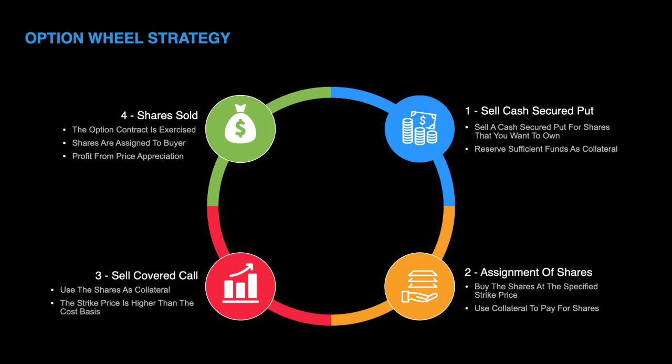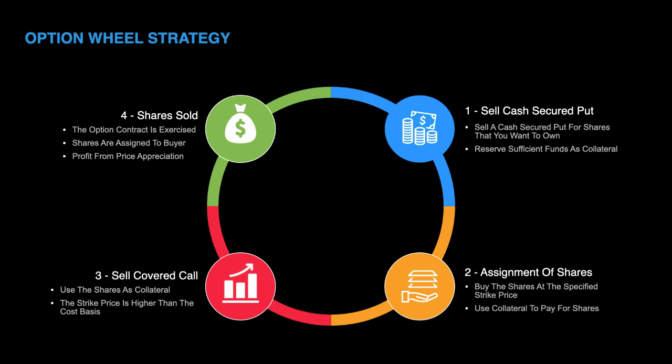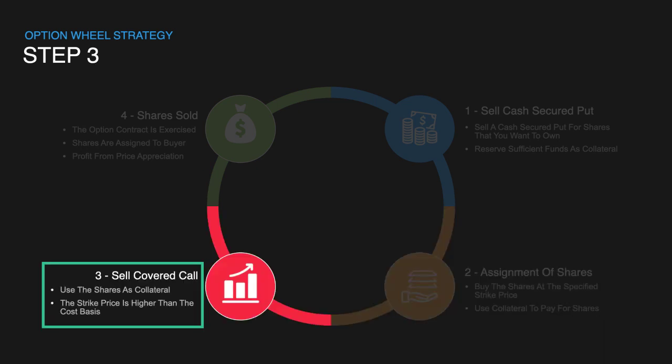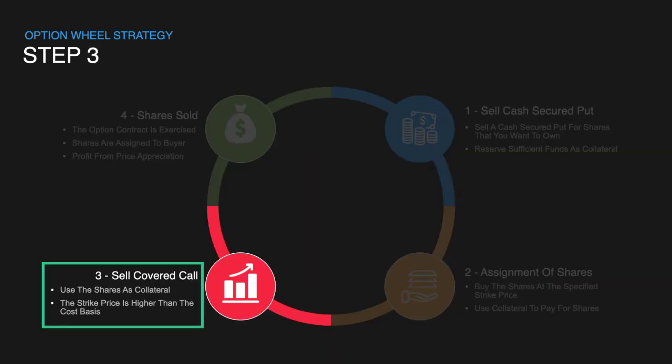An option wheel strategy is a powerful money-making technique that combines two separate and opposite option trading activities: selling cash secured put options and then selling covered call options. The uniqueness of the wheel strategy is that the output from the first technique is used as the input to the second technique, and then the output from that second technique goes back and is used as the input to the first technique.